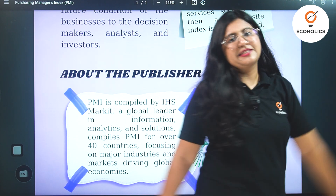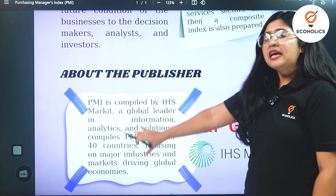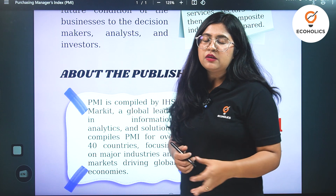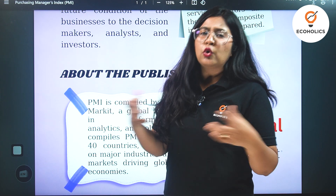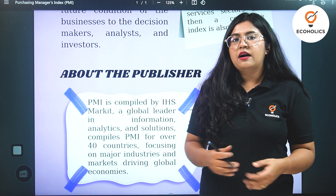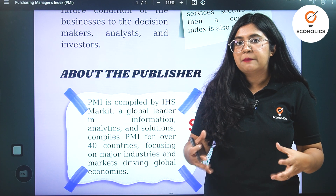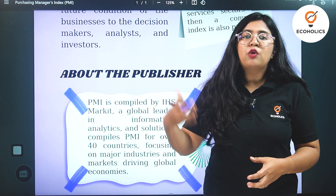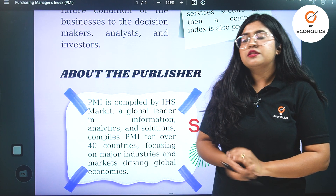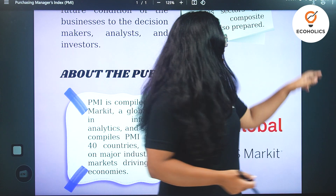The PMI is calculated by a company called IHS Market, which is a company that works on global data — analyzing different types of global data, presenting them, compiling them, and making them comprehensible to people and different stakeholders. This is the agency that works around PMI and its calculation.